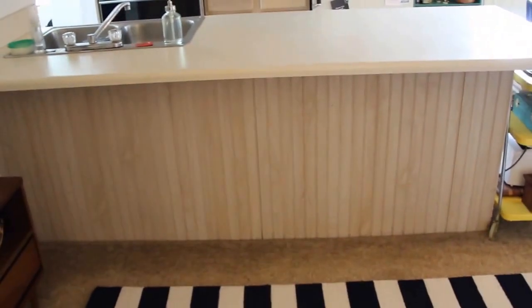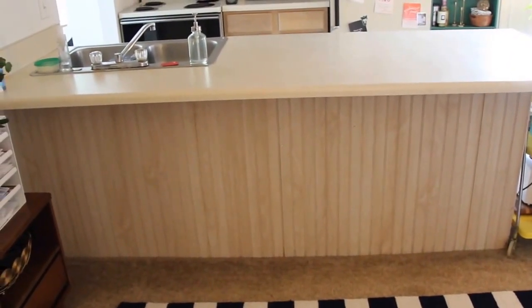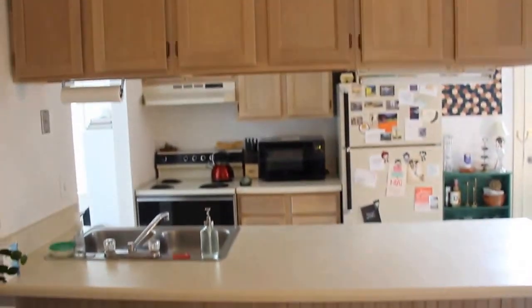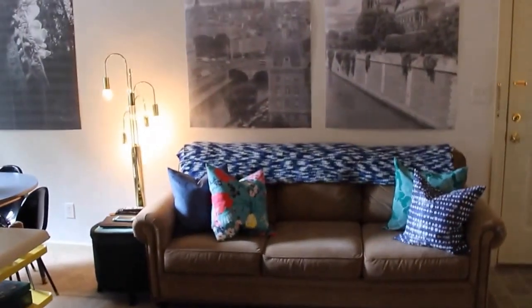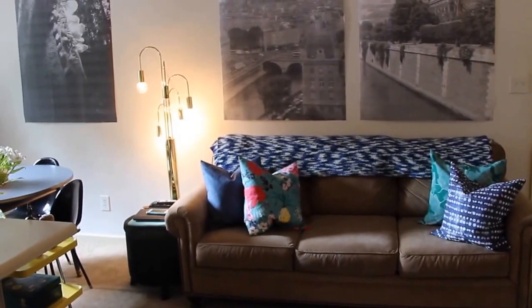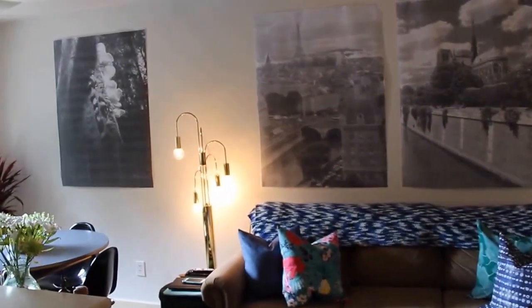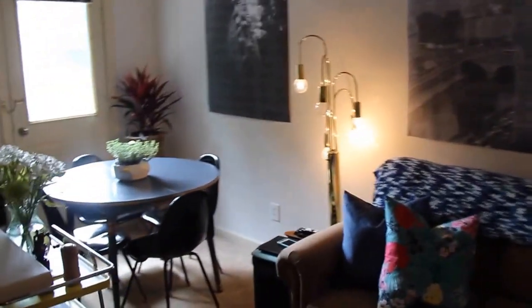I'm thinking about getting some bar stools here, just ones that go under really subtly. I think that could be fun, but I'm not sure if I'd use them. So here's my kitchen. And there's my couch with its pillows and blankets that makes me now love it a lot — it's very comfy. And then the print out of some of my favorite artwork I took on trips, the engineering prints that make me super duper happy.